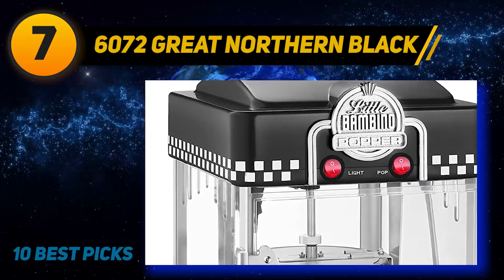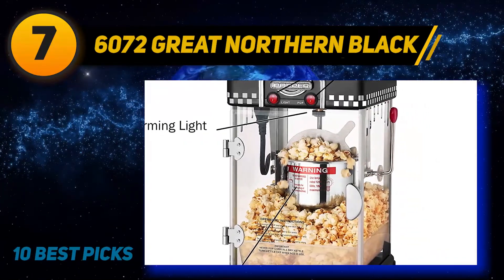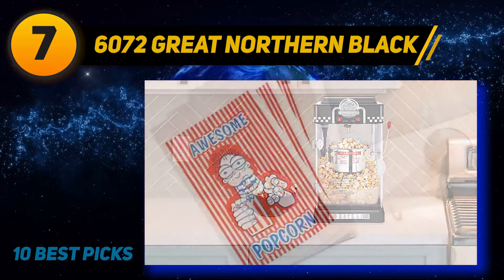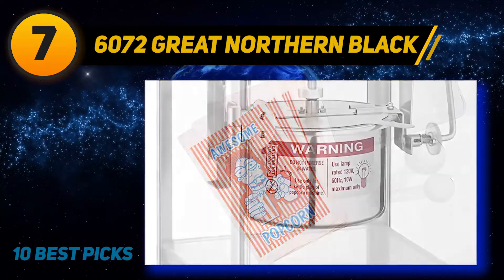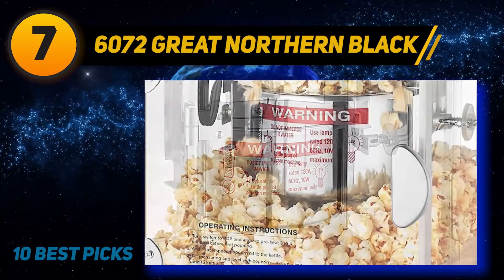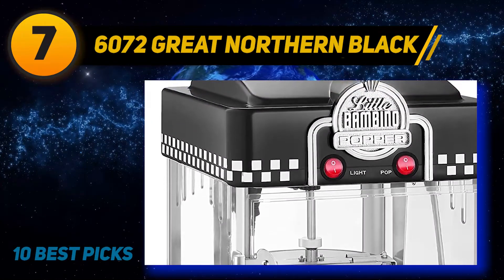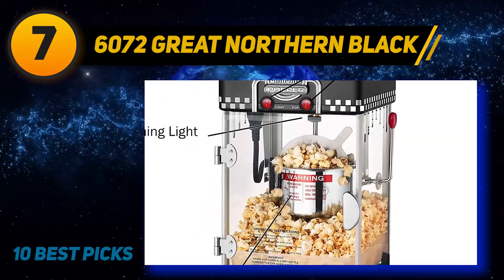At number 7, Great Northern retro-style popcorn machine. This is one of the larger poppers on the list, measuring 9.75 x 11 x 18.54 inches and weighing 10 pounds, but it delivers a mini version of a movie theater machine. It makes up to one gallon (16 cups) per batch and includes two popping kettle hangers, a popcorn tray, a measuring spoon, and measuring cup. The unit is made of stainless steel and tempered glass, and the removable popcorn tray is dishwasher safe.